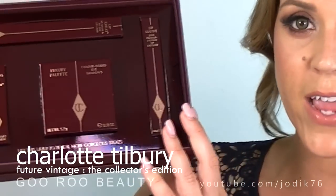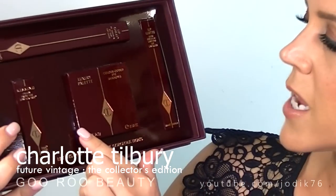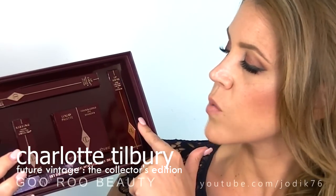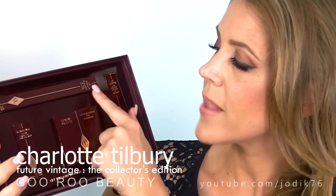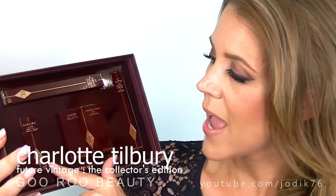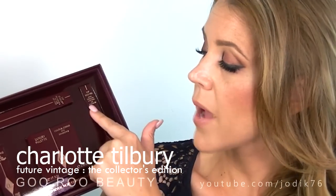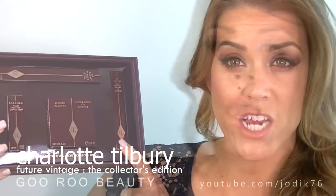We've got the top layer that contains an eyeshadow quad. This is the Luxury Palette Vintage Vamp, and then we also have three lip products. We have a lip pencil, Lip Cheat. We also have a Kissing from the Lipstick Tree lipstick in Penelope Pink and also a Lip Luster Lip Gloss in Bardo Beige.